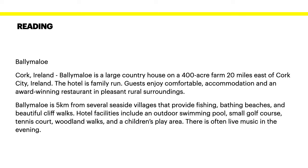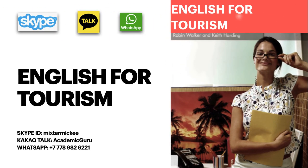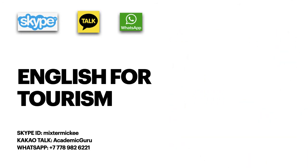Practice reading those extracts and look at how they use the language to really make their hotels stand out. Thank you very much for listening to today's lesson. If you would like a private lesson with me, you can contact me on Skype, KakaoTalk or WhatsApp.